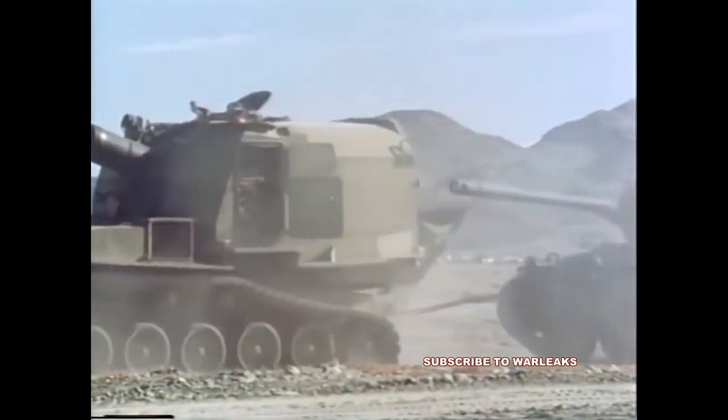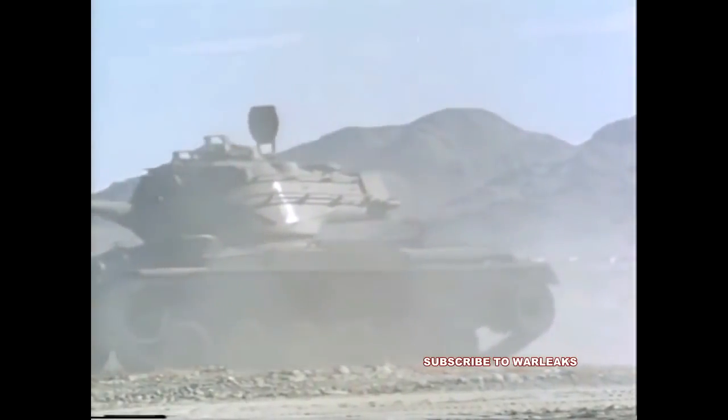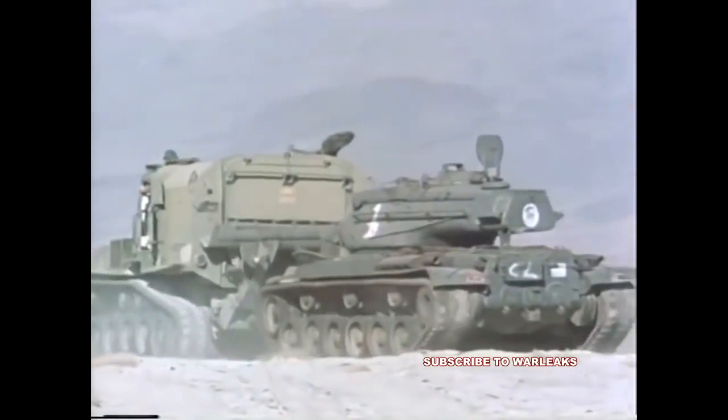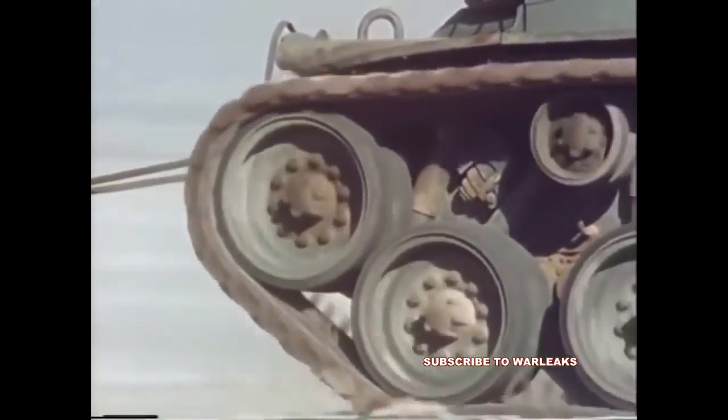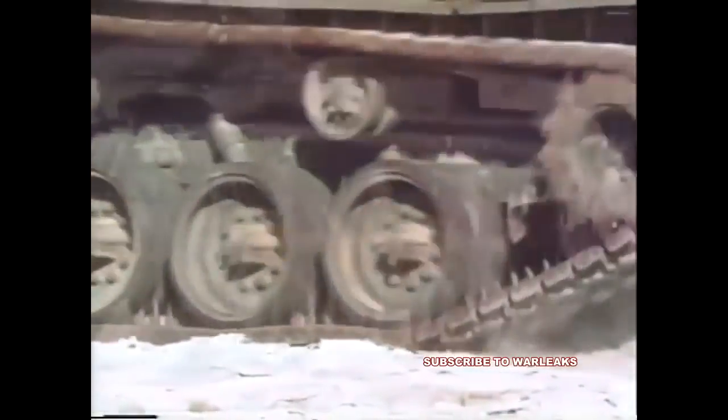The medium tanks were placed 3,000 feet from the open fire markers and 2,000 feet from the ceasefire markers. These medium tank targets represented armor thicknesses from 1.8 to 6 inches.